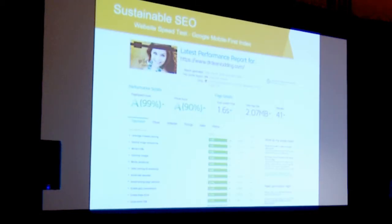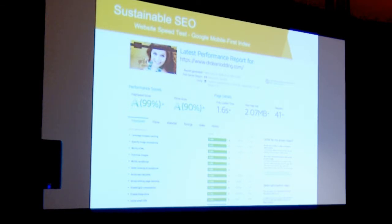Site speed is another huge factor. Since I started working with Google in 1999, they've always been about the user experience. That's how Google makes money — by selling ads — so if they're not giving a good user experience, people will stop coming. One great place to test your website speed is gtmetrix.com. You can plug your website in and it'll tell you how fast it loads. Server optimization is huge, as well as how the site is put together and how images are compressed. Website speed is a huge ranking factor.